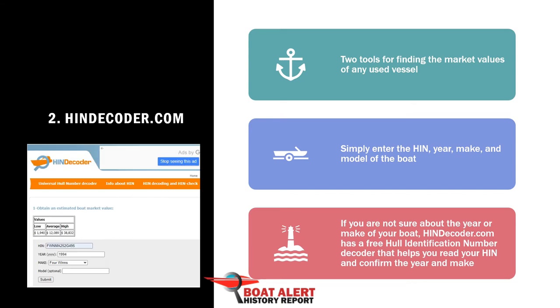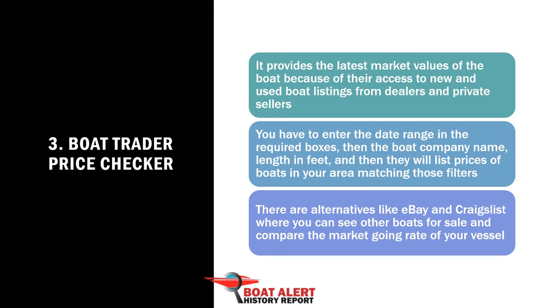Number 3: Boat Trader's Price Checker. This boat price calculator is provided by a well-known boat classifieds company, Boats Group. It provides the latest market values of the boat because of their access to new and used boat listings from dealers and private sellers.